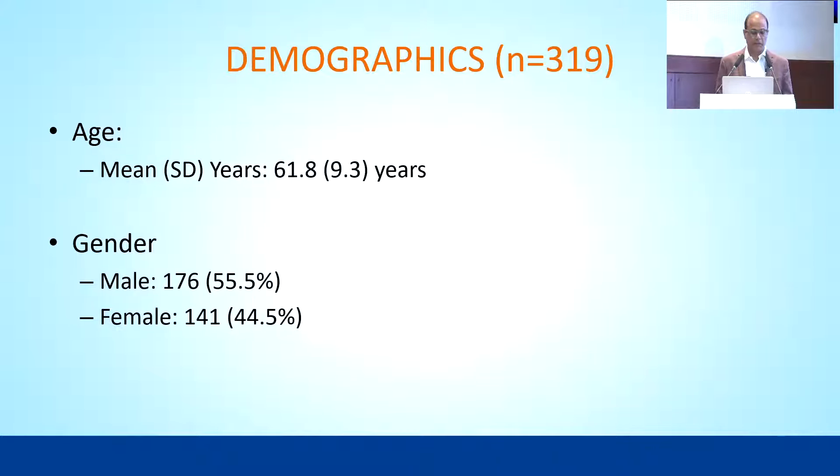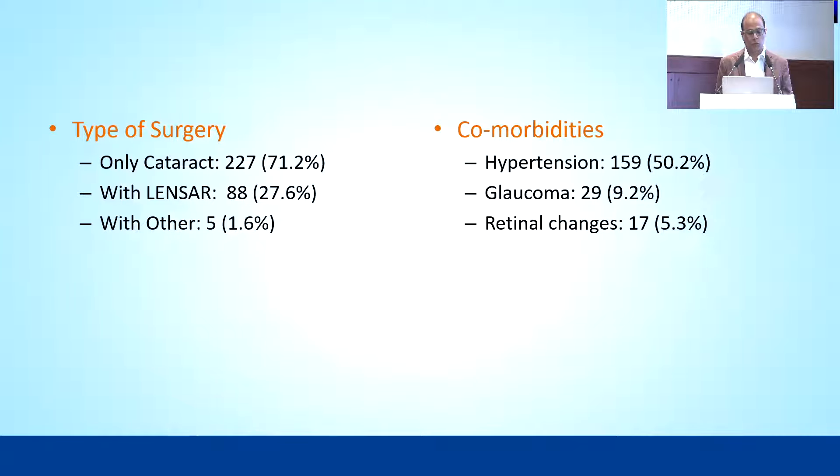Regarding demographics, the male-female ratio was equal and mostly an elderly population. Almost 70% underwent phacoemulsification, 27% with FLACS, and 1.6% had a combined glaucoma surgery along with EDOF lens implantation. 9% had glaucoma and 5% had some retinal pathology like mild to moderate retinopathy or clinically significant macular edema, but they were found to have good vision potential so we implanted these lenses.